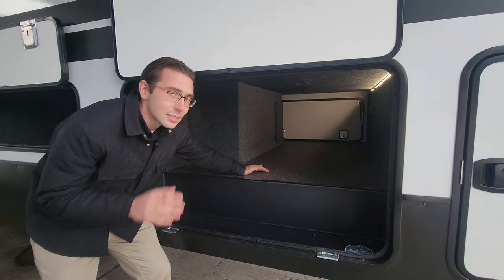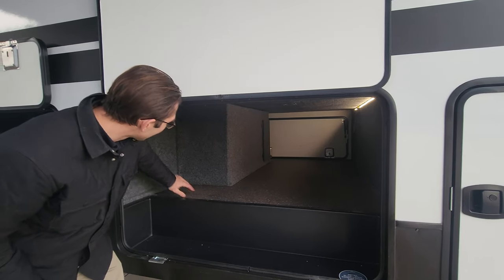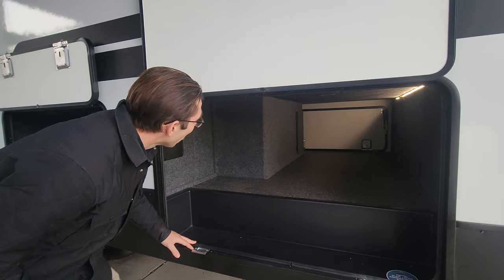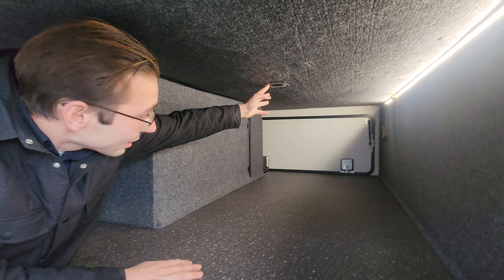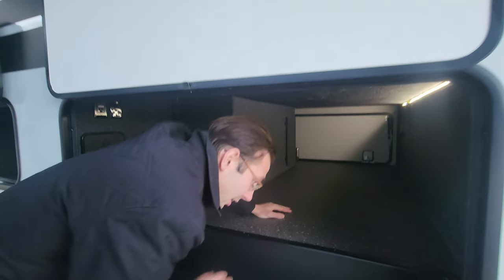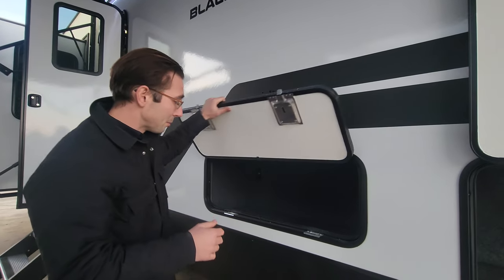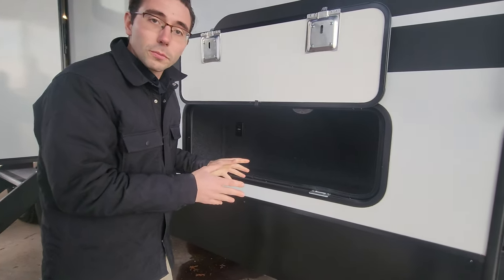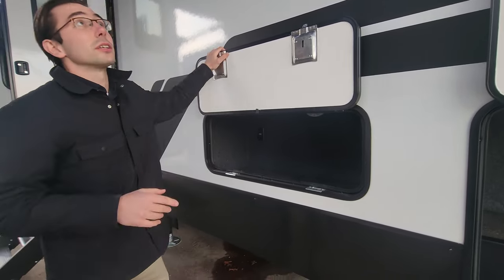You have a huge storage area — the size of the door dictates the size of the bin you can put in there. Huge bins you can throw in here. They've got carpet all around to minimize vibration as you're traveling down the road. Right there, they actually have heat coming down into this area, so this is a climate-controlled storage area. You have the slam latch for the storage doors, as well as the magnet latch on top — slams shut just like that. They give you another little storage compartment in here, great for small tools. It's so nice that they use every square inch of this thing.